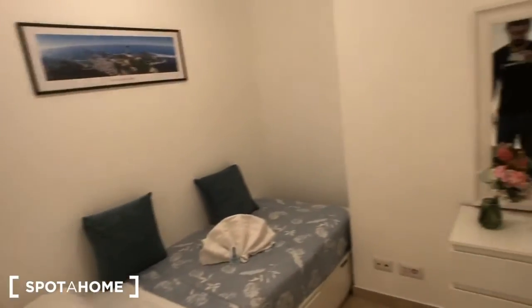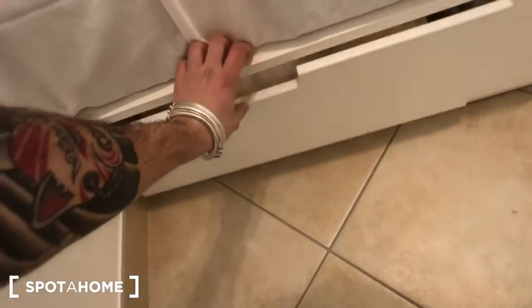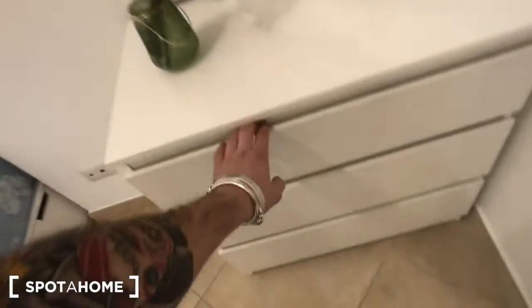We can move to bedroom number two. You have this window, a single bed with storage down there, some towels, a mirror here with a chest of drawers with one, two, and three drawers.